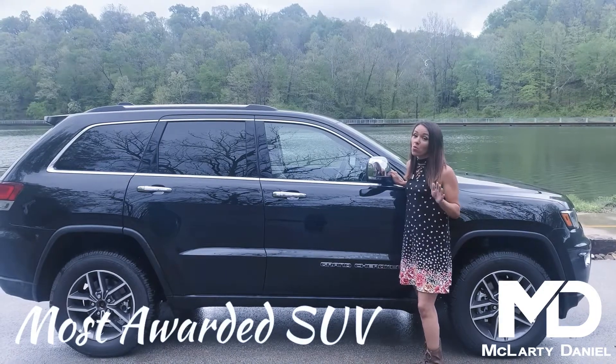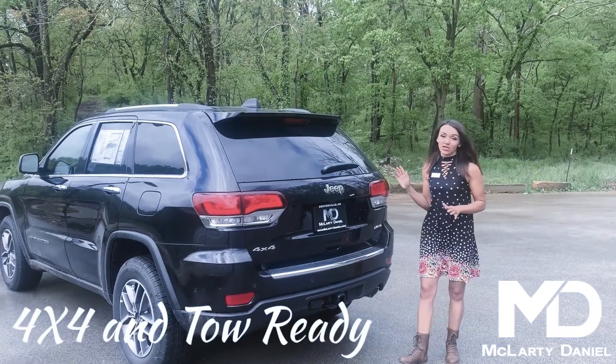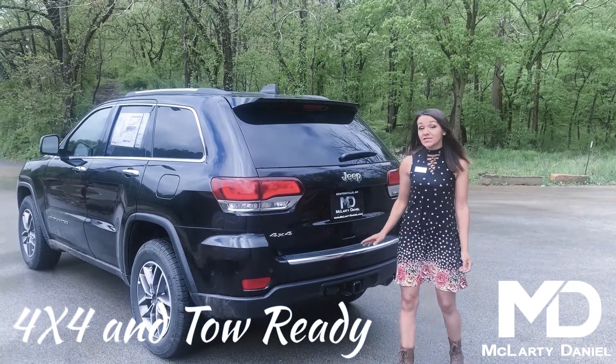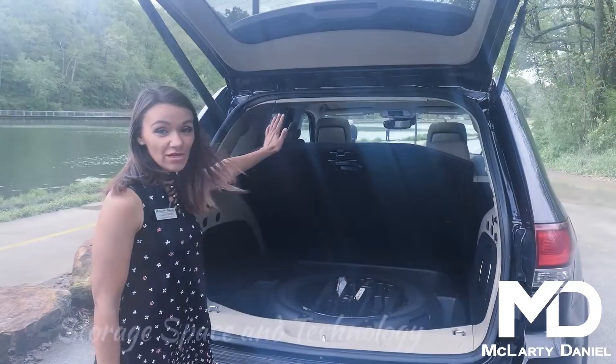The Grand Cherokee is the most awarded SUV of all time. Jeep Grand Cherokee is leading the industry in innovation with top-of-the-line four-wheel drive technology and up to 6,200 pounds in towing capacity in Trailhawk models.